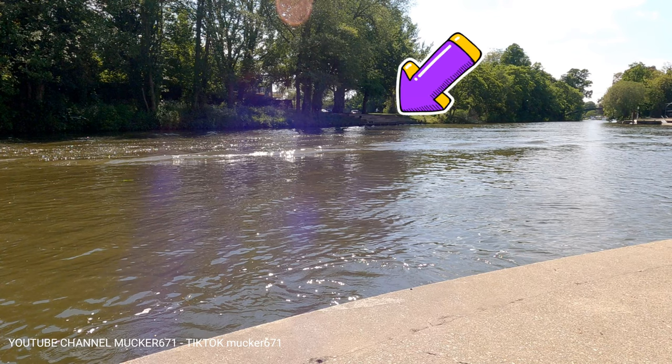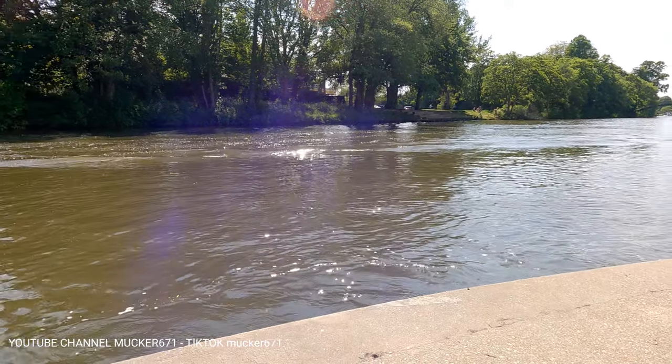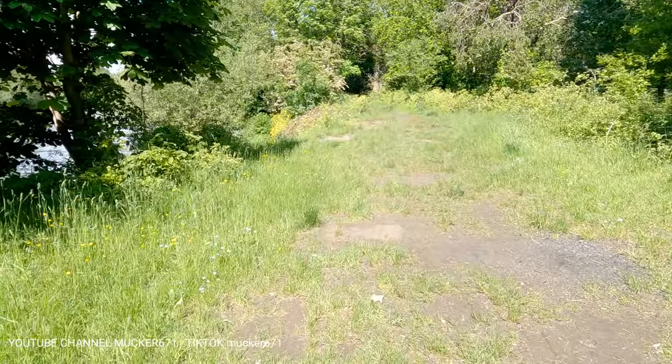I've highlighted with an arrow a set of steps on the other bank. To the right of me just up there in the distance is Shepperton Lock and Shepperton Weir. I've got one more video to make before that — it's going to be the one on the main road here, on the way out down to Walton Bridge and past it for quite a long way. It's quite a nice stretch there.